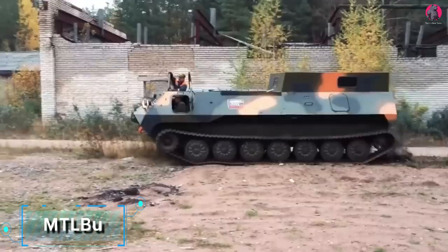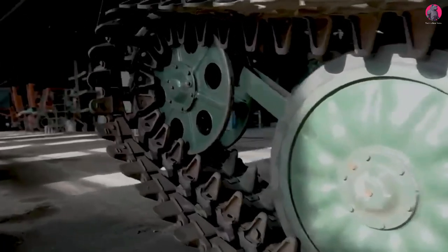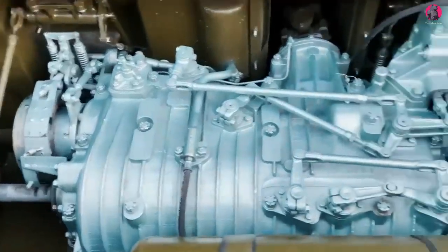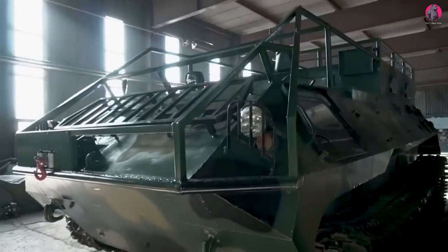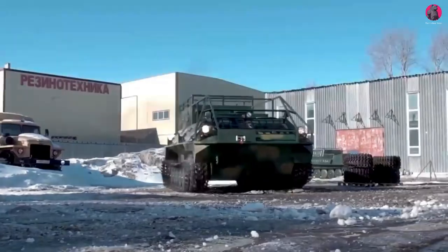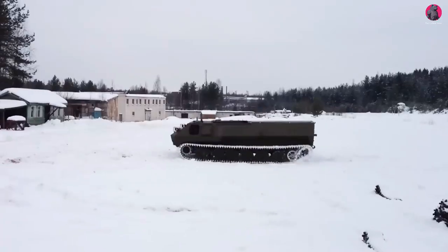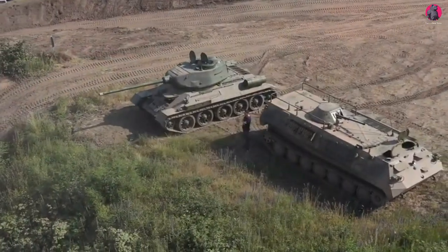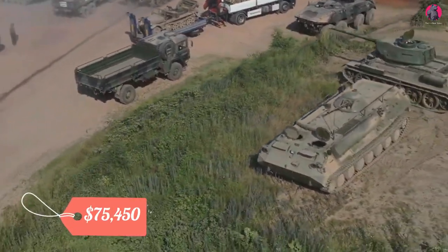Here's another ATV hailing from Russia: the MTLBU model, which creators claim is the most in-demand off-road vehicle model among companies. It can easily carry passengers and cargo over any conditions, including snow and water. The YMZ-238 BL1 engine producing 310 horsepower is the core of this vehicle. The maximum speed on water is 4 miles per hour. It has a payload capacity of 9,921 pounds and can pull a trailer weighing up to 14,330 pounds. The cabin can accommodate 12 people, but the cockpit can only fit eight. The vehicle is available in several specifications, with a starting price of $75,000.